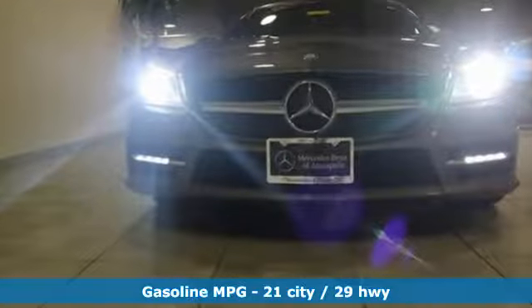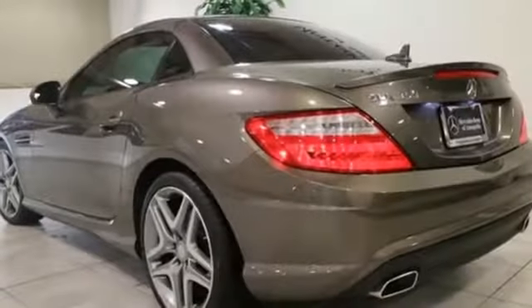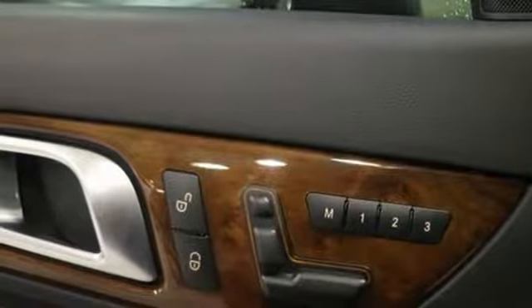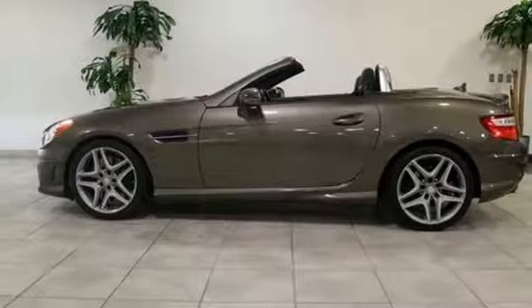V6 engine, sports suspension, automatic transmission, power retractable hardtop, external memory control, doors and push button start proximity key, front heated leather bucket seats, integrated navigation system, dual zone climate control, auto dimming mirrors, and power heated mirrors.